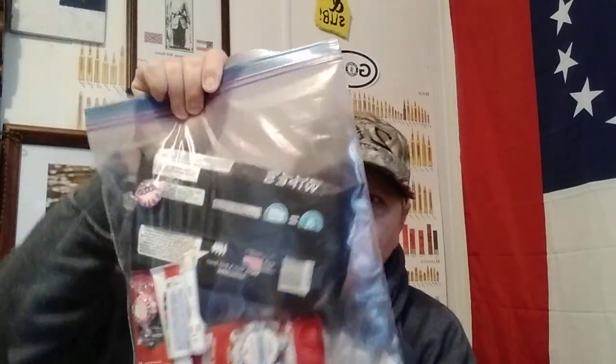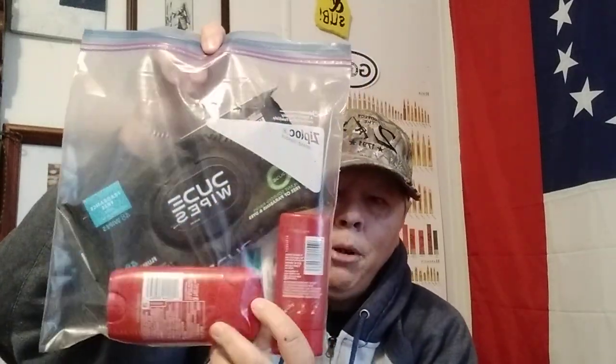In this bag right here I have some nude wipes, some deodorant, some squeeze bottle soap in a travel size, some toothpaste and a toothbrush. So, cleanliness and that type of stuff.